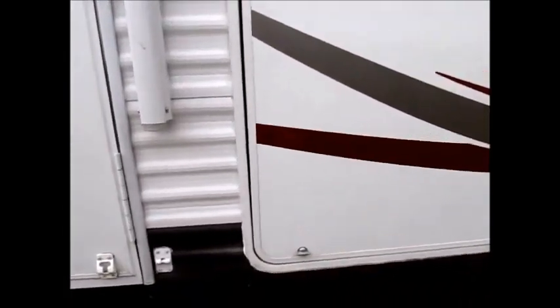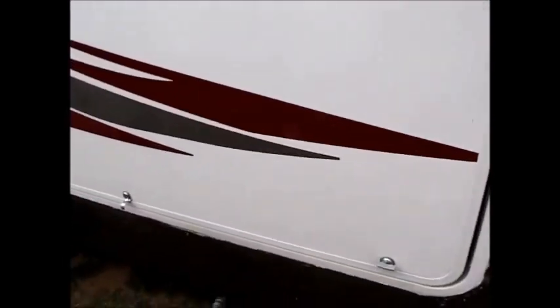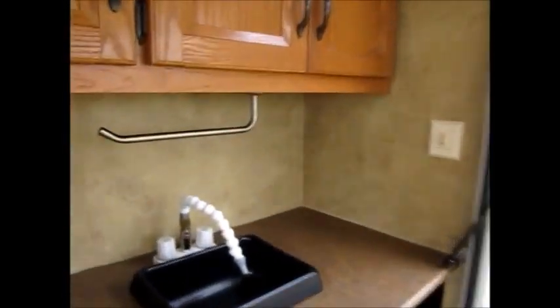I'm going to open this up and show it to you. The only negative I can really say about this camper is that somebody went around this outdoor kitchen with caulking and did a sloppy job. We couldn't find any water damage or anything like that — there's absolutely nothing wrong with the outdoor kitchen. In the kitchen you have TV hookups, some cabinets, and a little mini fridge.